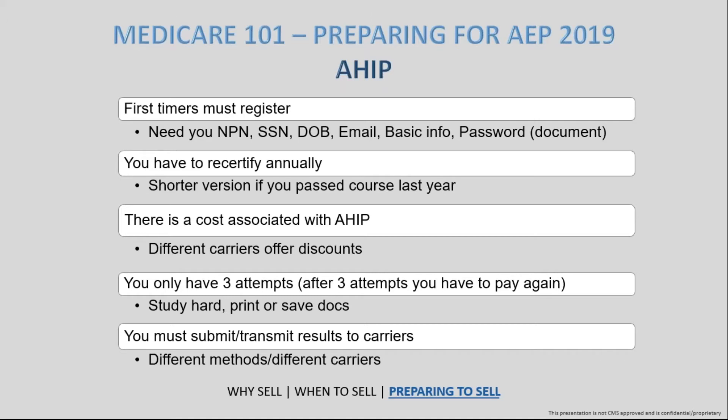Keep in mind you only have three attempts to take the AHIP exam. After the third attempt, you'll need to pay the $175 again. The main takeaway is to study hard, print and save as many documents as you can, take notes, screenshot and download what you can, so that when it comes time to take the test you have no distractions and can read all questions and answers carefully before answering.